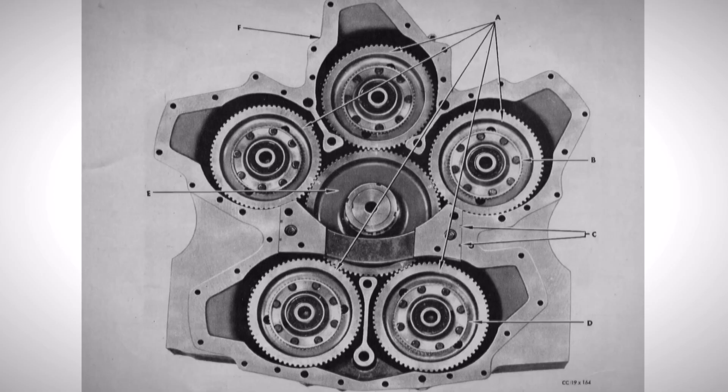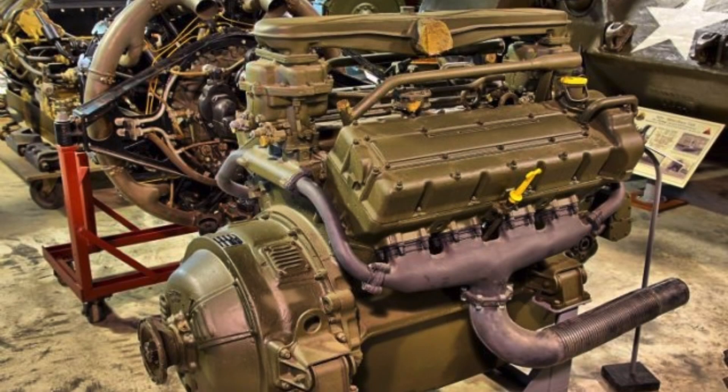These A57 multibank engines made it into about 109 Lee tanks and 7,500 Sherman tanks during World War II. Most of those Sherman tanks were supplied to the British, and the U.S. tanks used a more conventional — if you can call it that — Ford GAA V8, which is the subject of another video on this channel.